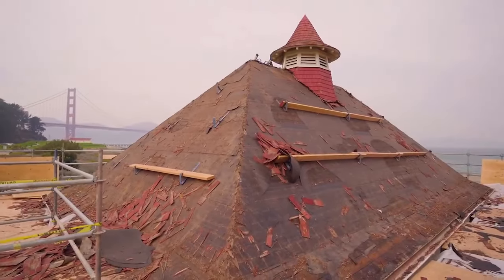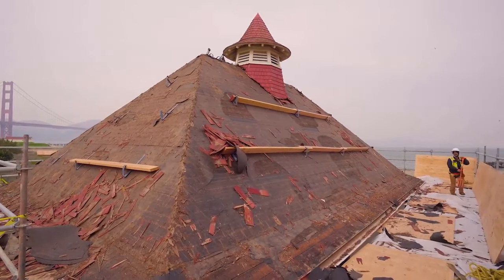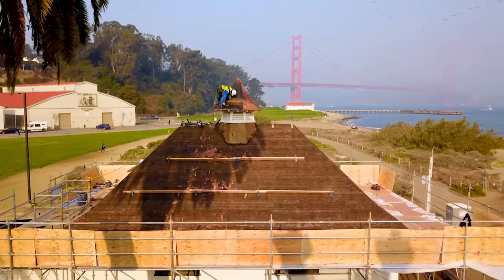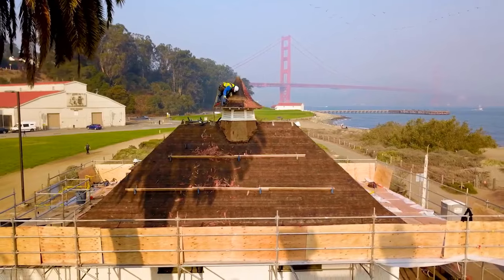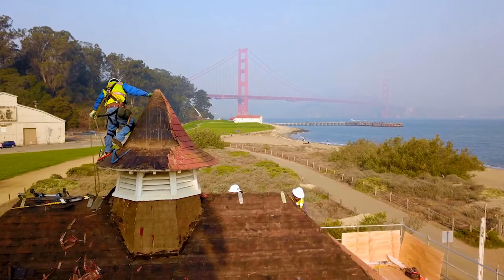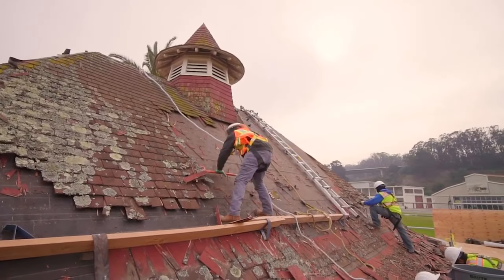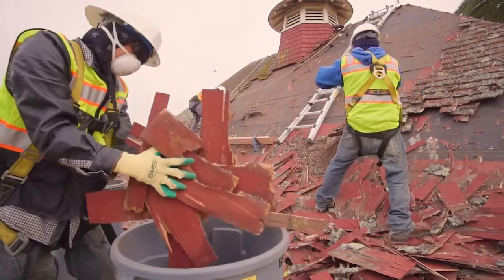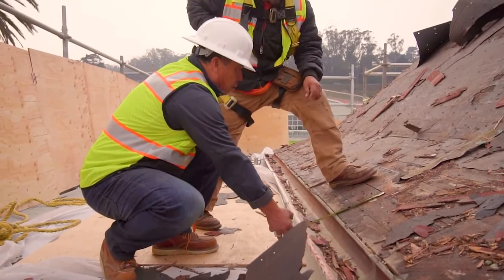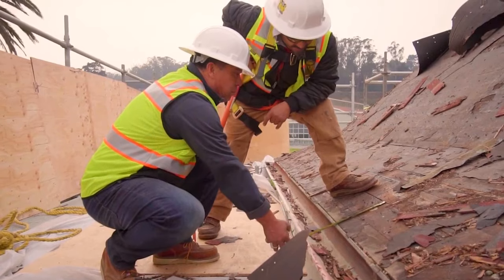The uniqueness about this building is that it's not just steep — it's a 12 and 12, which is the steepest roof you can have. And that cupola you can see behind me is quite a unique area to work with shingles around. You need to be skillful to do that. I have a dream crew — wonderful guys, hard working and very skillful. I'm very lucky as an employer to have such an awesome crew.